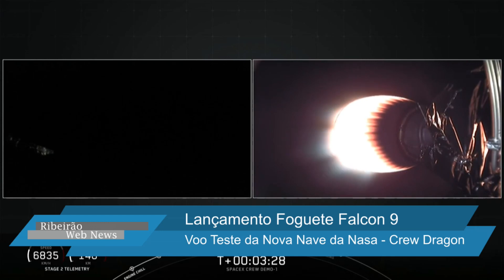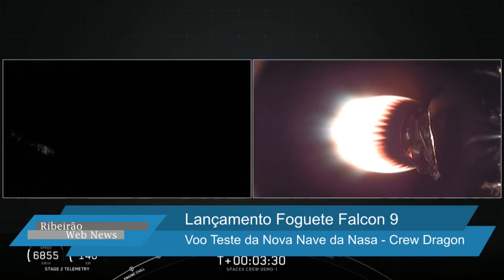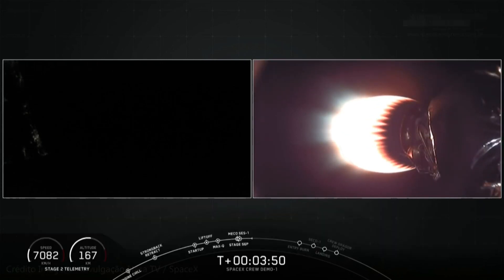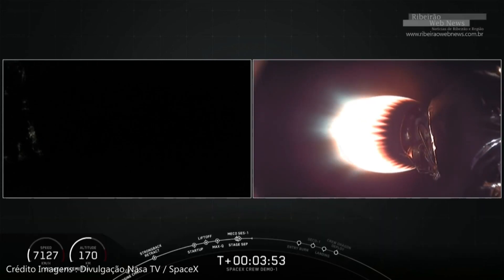We had an awesome liftoff of stage one, and stage two is burning beautifully. Stage one also has a secondary mission — getting ready to come back to the drone ship and land. Stage one is going to execute two burns before landing on the drone ship. The first is the entry burn start, which begins at approximately T plus seven minutes and 48 seconds, where three of the M1D engines will reignite.